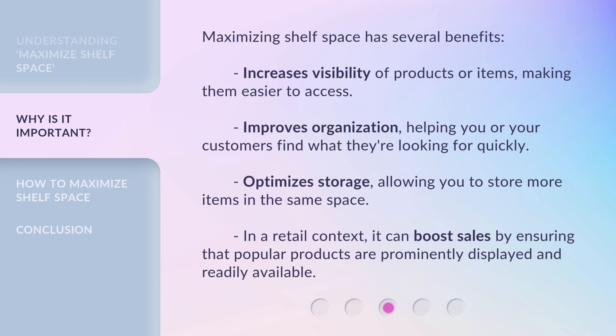It optimizes storage, allowing you to store more items in the same space. In a retail context, it can boost sales by ensuring that popular products are prominently displayed and readily available.